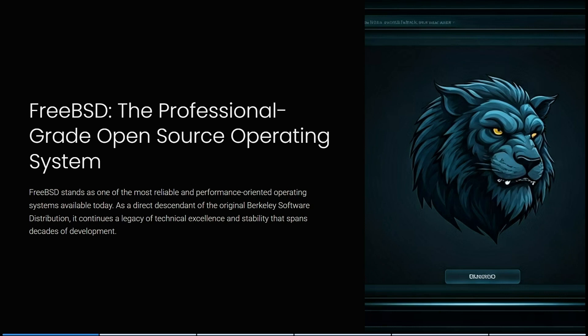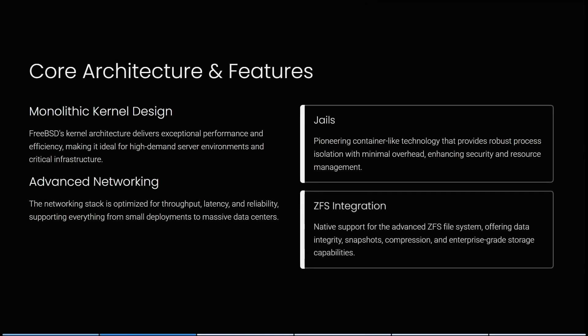FreeBSD is a professional grade open source operating system. It stands out as one of the most reliable and performance-orientated operating systems available today. As a direct descendant of the original Berkeley Software Distribution, it continues a legacy of technical excellence and stability that spans decades of development.